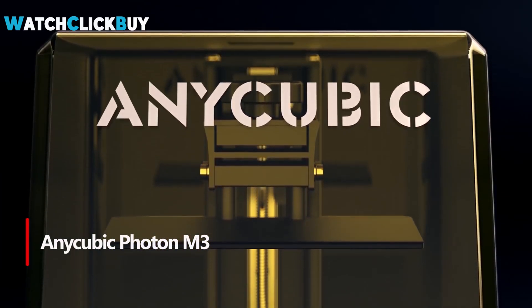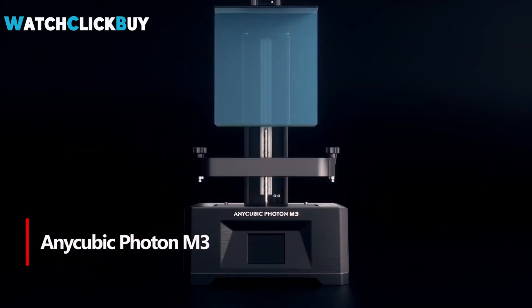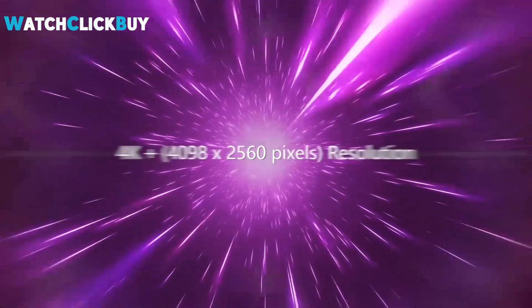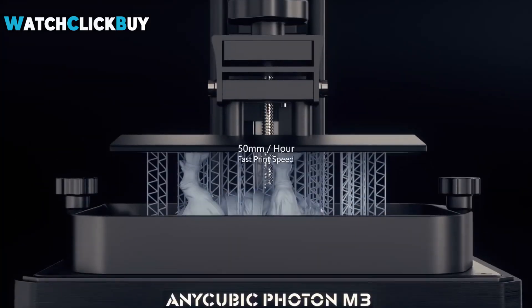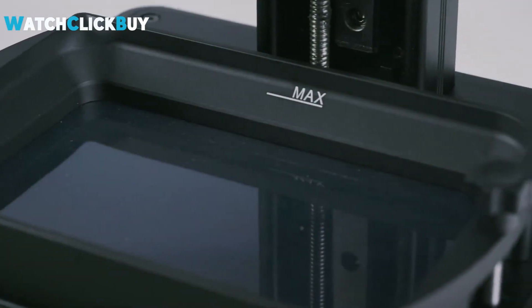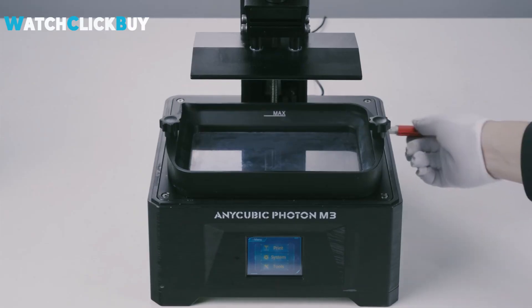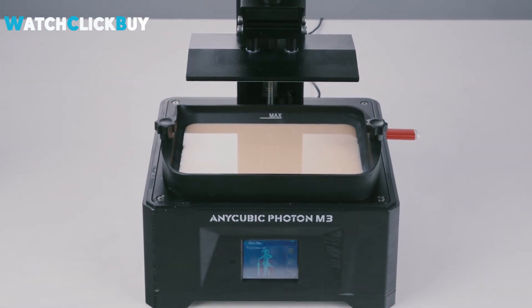Number 1: Anycubic Photon M3. The Anycubic Photon M3 is a resin 3D printer that features a 7.6-inch light turbo LED array and true 4K plus resolution for high-quality prints. It includes a sturdy metal bowl, an anti-scratch screen protector, and a simple interface for easy use. Calibration is straightforward, requiring only basic adjustments using the tools provided. The printer's design is compact yet sturdy, and it has a large size for its class. Slicing software compatibility includes Photon Workshop and Lychee Slicer, with the latter preferred for superior support generation.